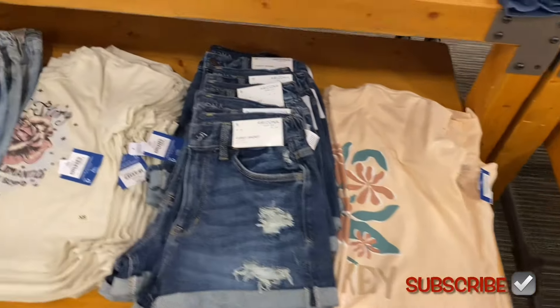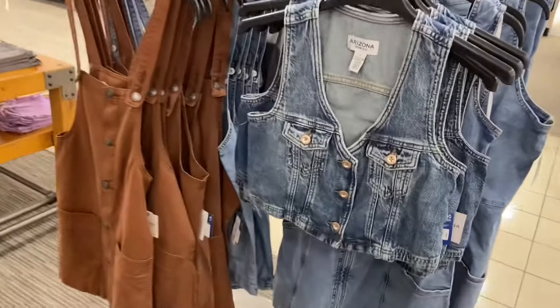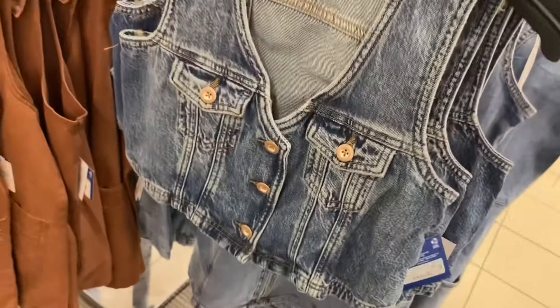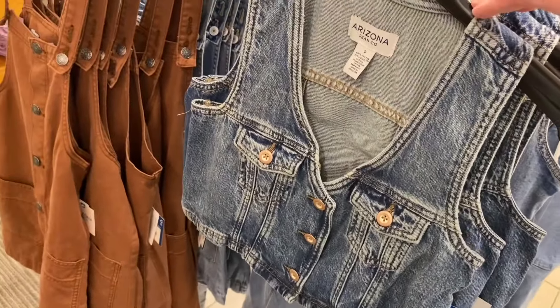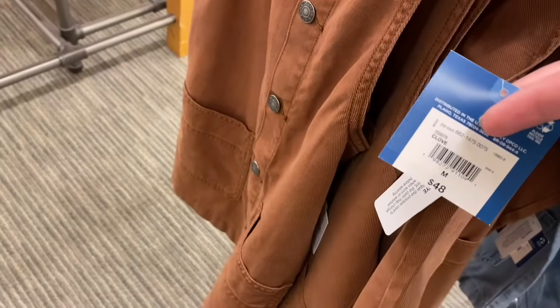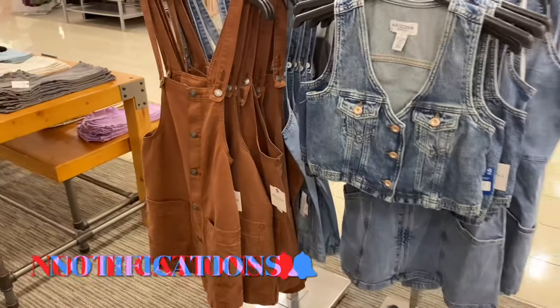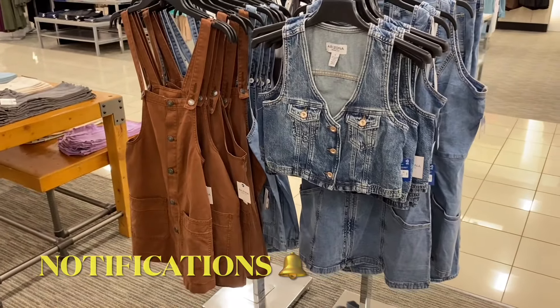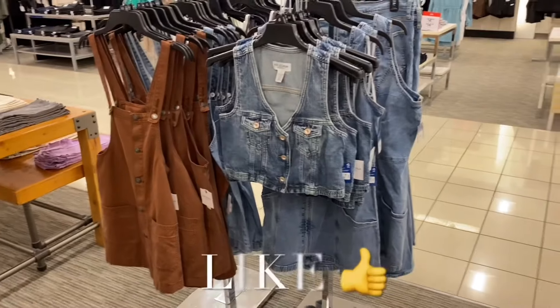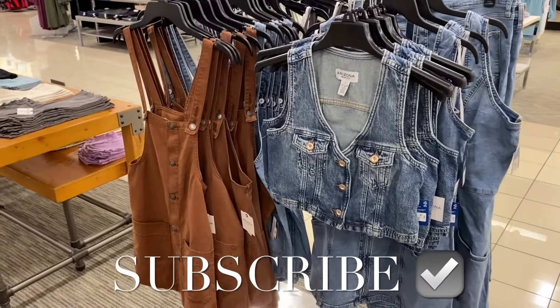They are definitely bringing back the old styles — these were popular in the 90s. I saw somebody wearing one and it looked so cute on her. This one on the left I used to have as a kid, maybe middle school. I had so much fun showing everything — if you like my channel go ahead and like, subscribe, and comment so I can bring you some more. Thank you for watching and I'll see you in the next video!